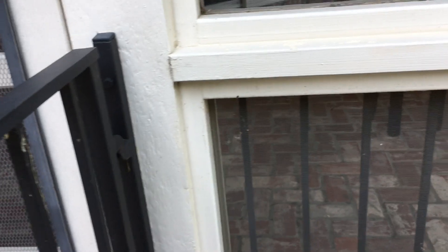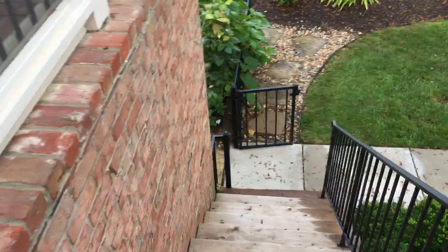And here we go, gonna go downstairs. Pardon my shaky cam as we head downstairs.